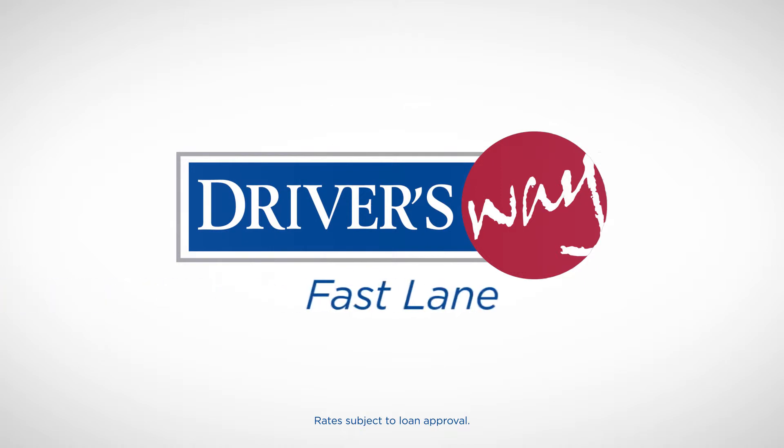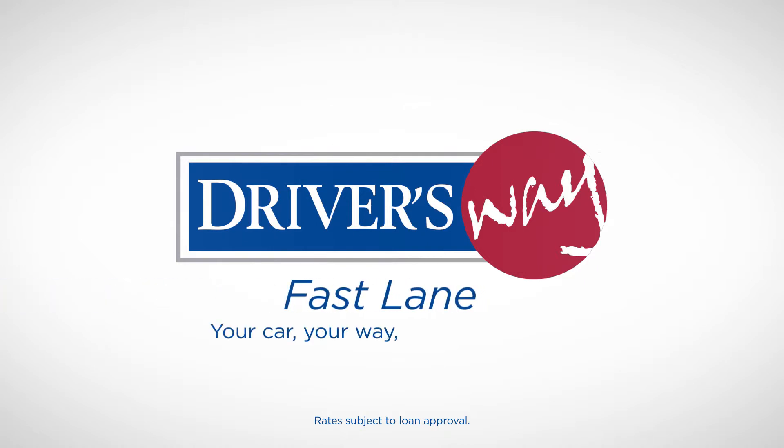The Driver's Way Fast Lane. Your car, your way, on your schedule.